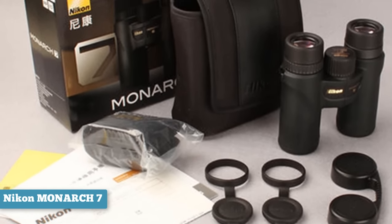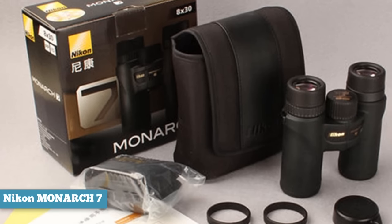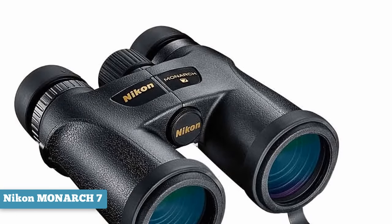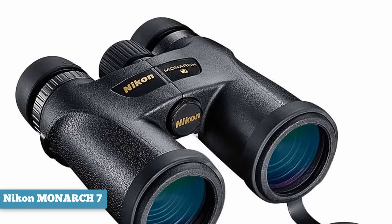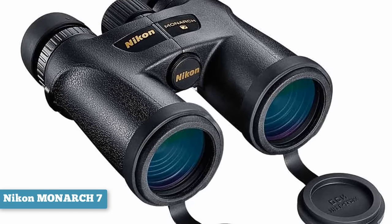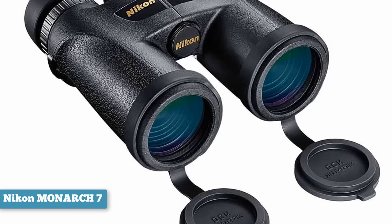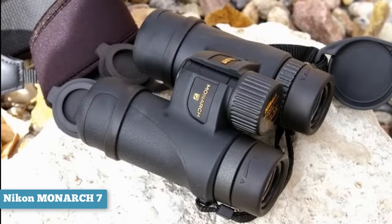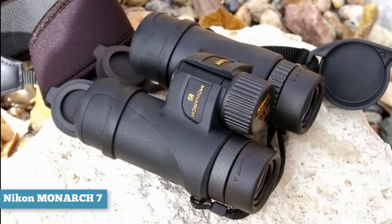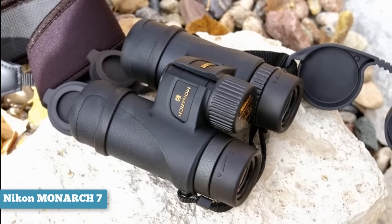As we've come to expect with Nikon binoculars, the eye relief is truly excellent. The turn and slide mechanism is present, so comfort is guaranteed, with the perfect amount of space between the cushioning and the lens, meaning even those with glasses can enjoy using these binoculars. To sum up these Nikon binoculars in one word, it would be detail. If bird watching is your game, the cost is more than justified. However, if you're looking for more of an all-arounder, you can save $200 by going for the Monarch 3 or Monarch 5 models.